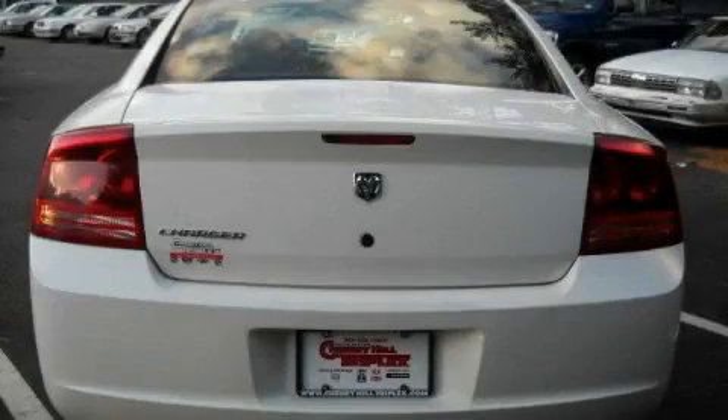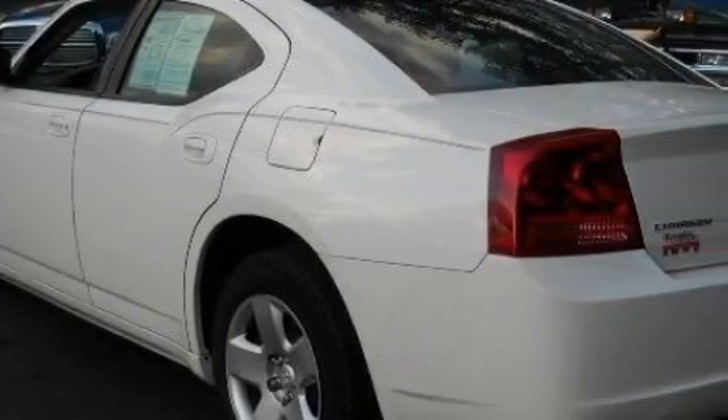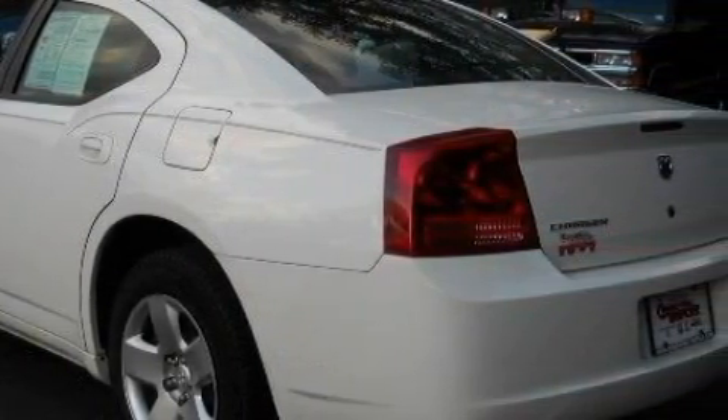The solid six-cylinder engine connected to a smooth shifting automatic transmission always delivers. Call now to find out how you can own this breathtaking car.